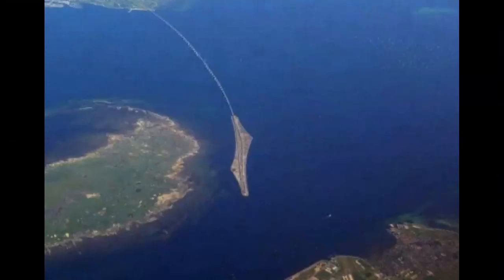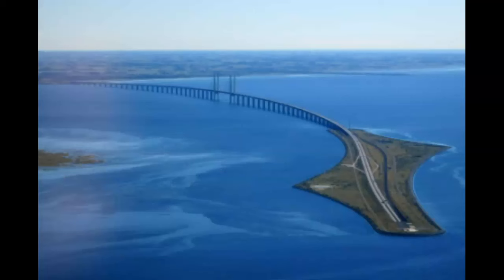This is a feat of engineering that begins as a tunnel on the Danish side, merges onto an artificial island, and then soars into a seemingly never-ending bridge towards Sweden. The Øresund Bridge runs nearly 8 kilometers, or 5 miles, from the Swedish coast to the artificial island of Peberholm, which lies in the middle of the strait. The crossing of the strait is completed by a 4 kilometer, or 2.5 mile, underwater tunnel called the Drogden Tunnel.